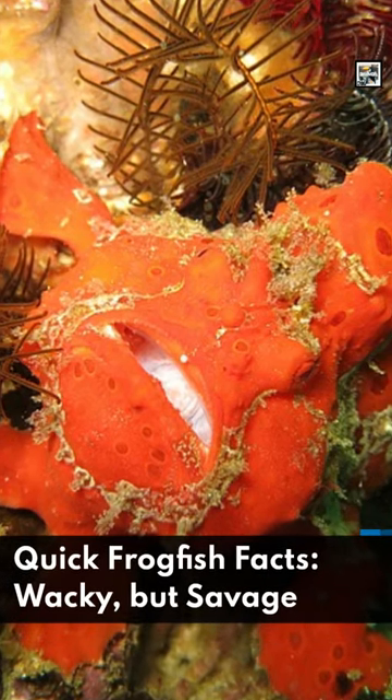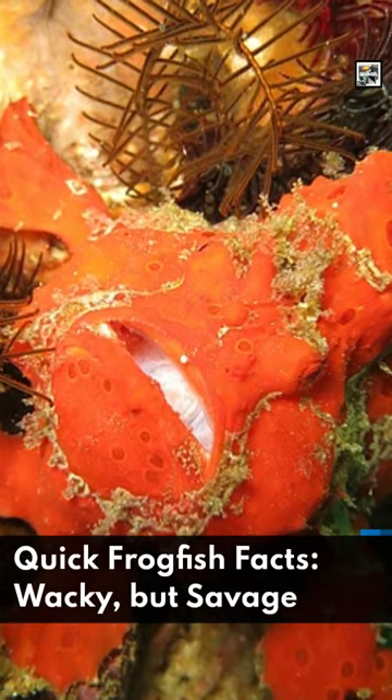Welcome to Animal Day! Quick Frogfish Facts! Wacky but Savage!